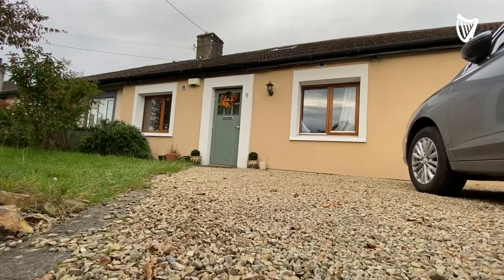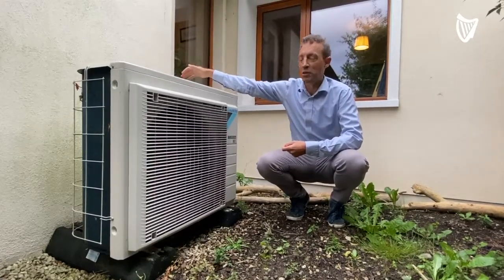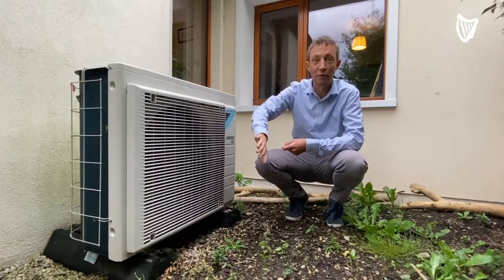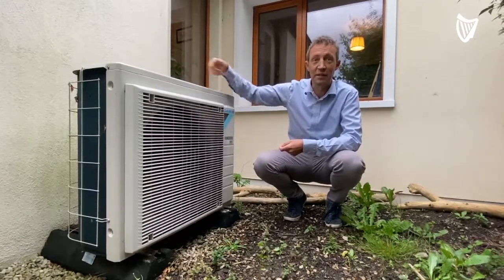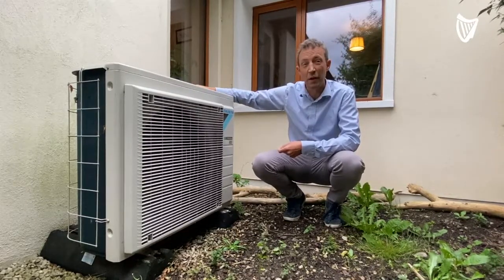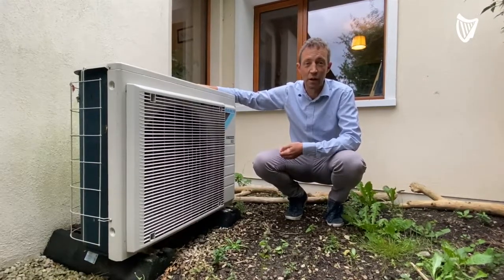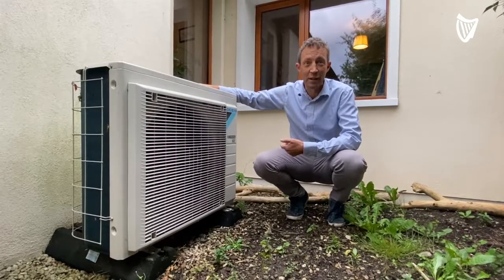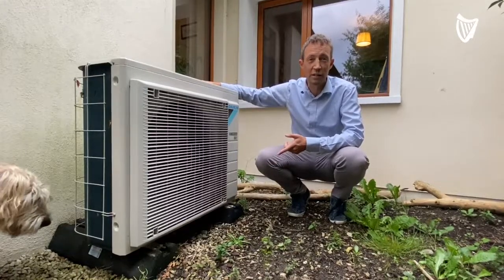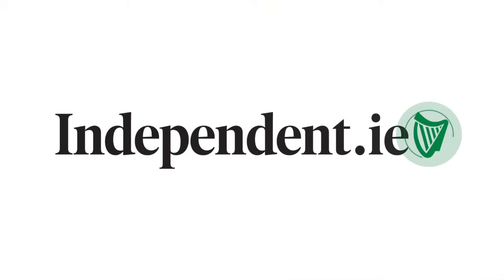This is what a heat pump is — it takes warm air from the outside, normal ambient temperature air from the outside, passes it through the back and out the front. It comes out colder at the front than it went in, and that difference in temperature it just pushes into the warm water of the house. So for every one unit of electricity you get three units of heat. If we were using a gas boiler, for every one unit of gas you get less than 0.9 or 0.8 units of heat, so it's an awful lot more efficient.